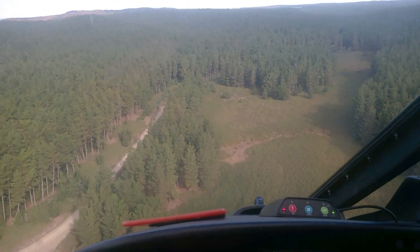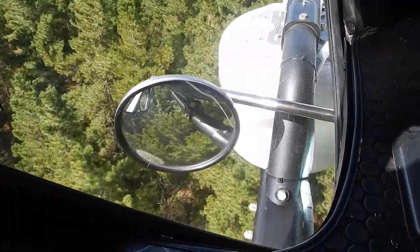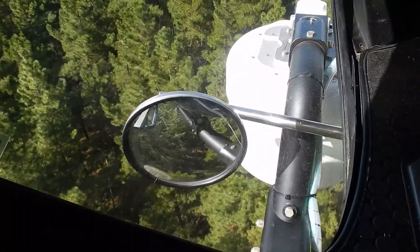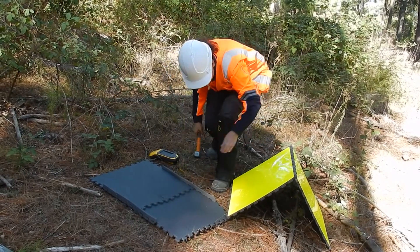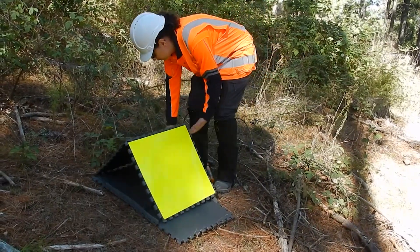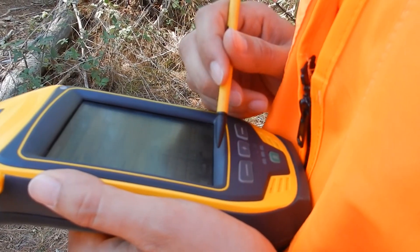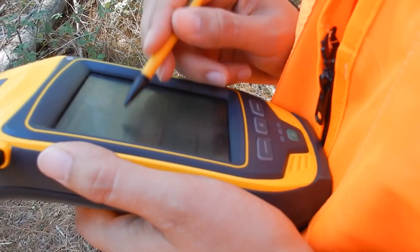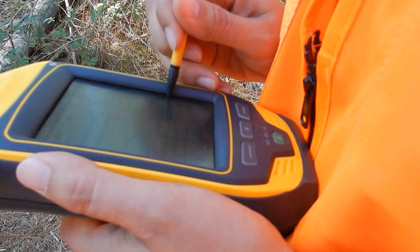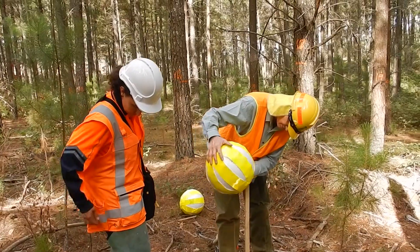To match all the flight data and the field data, we will allocate high-reflective ground control points and reflective spheres for each center of the plot. I am going to set up the ground control points — control point number 45. The antenna is in the ground and now we wait until we have maybe 500 readings; the accuracy will be to a couple of centimeters or less. We set up a ball in the middle so it can be seen from above.